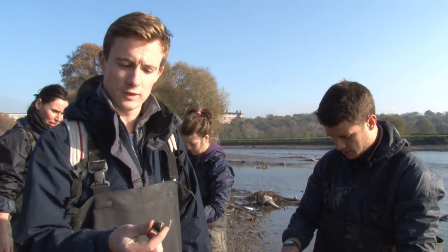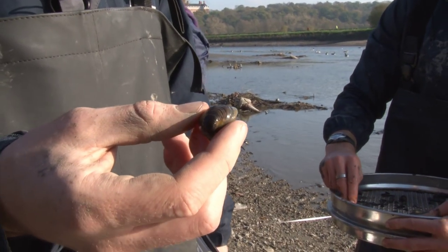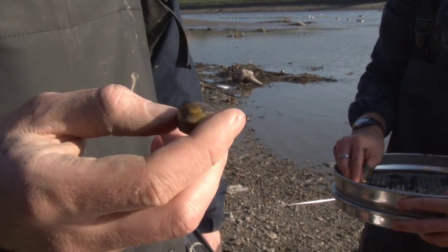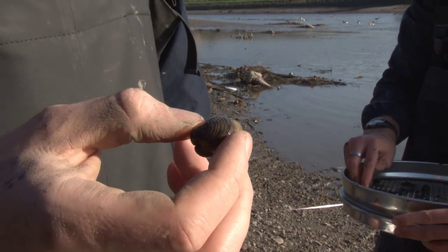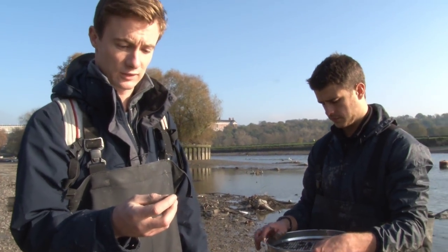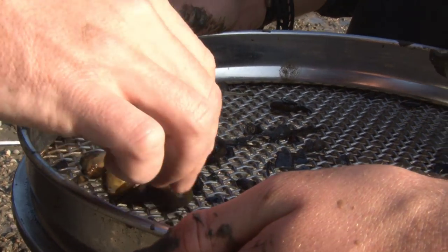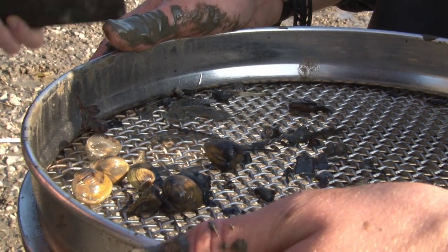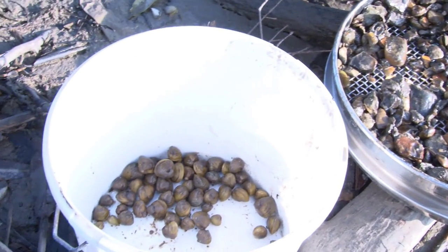This is one of the main invasive species that we find down here on the banks of the River Thames — this is the Asian clam. It's rapidly increased in abundance due to its ability to reproduce very quickly and spread very widely, and that means it out-competes the native species in the same habitat and has the potential to completely alter an environment and habitat that it's been introduced into.